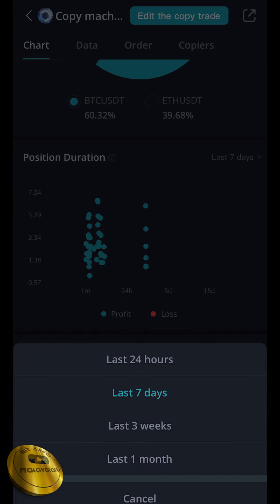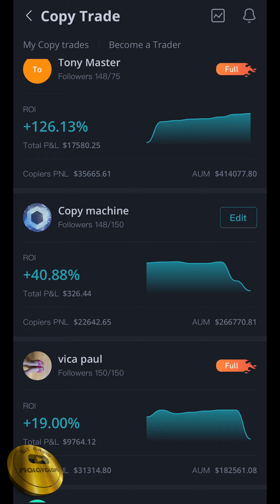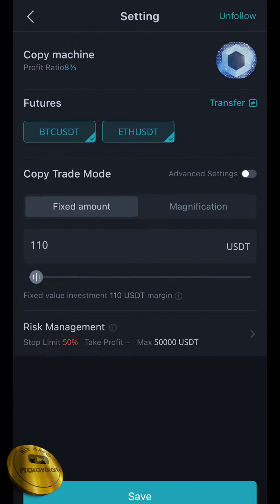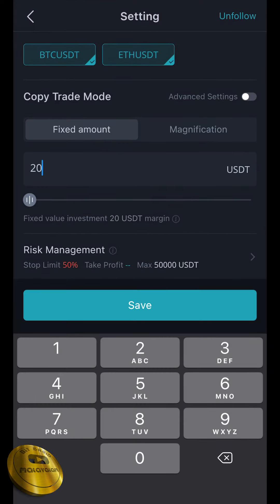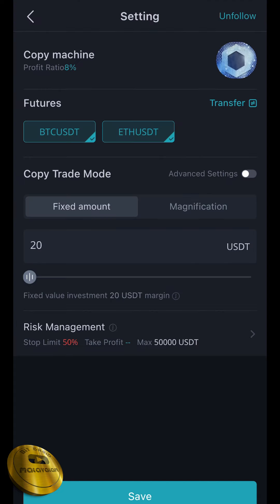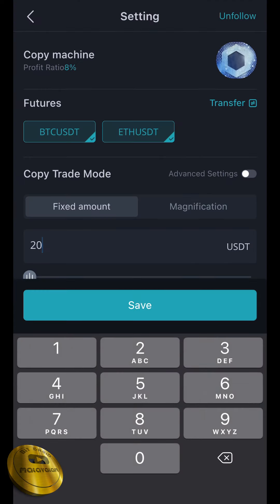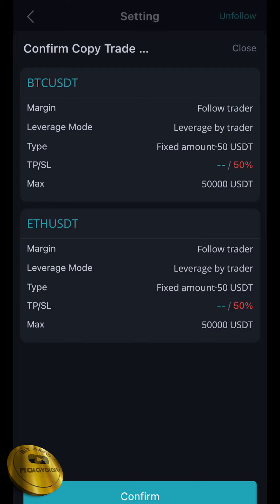We have to check all the details and check all the profits in the last 7 days. In the last 24 hours, we have to check all the issues. We have to edit it. If you want to unfollow the option, then we have to click and enter the copy limit. We have to click the I button. Here we can type a fixed amount of 50 USDT. That will be automatically traded.